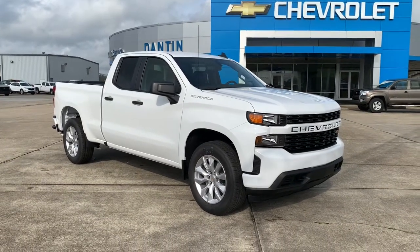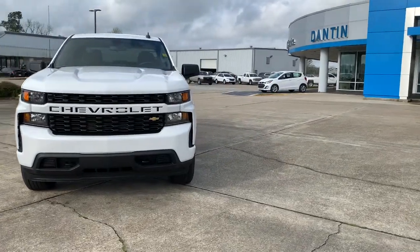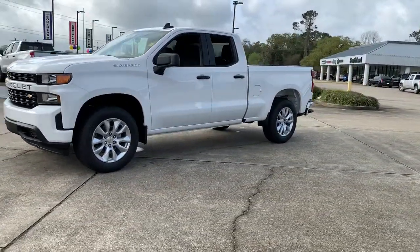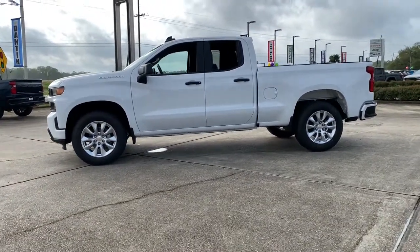Enjoy the view of this 2021 Chevrolet Silverado 1500. Stay connected on the work site in the full-size Silverado 1500 pickup. Its smooth, agile ride keeps you comfortable while its rugged strength gets the job done.